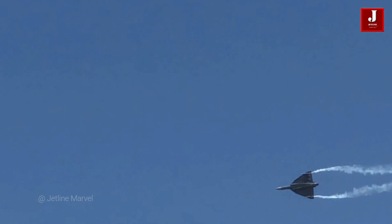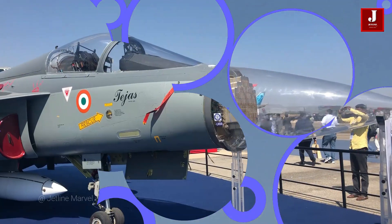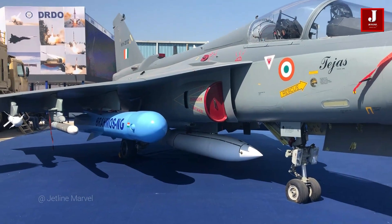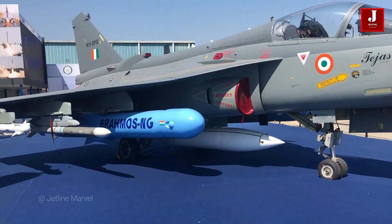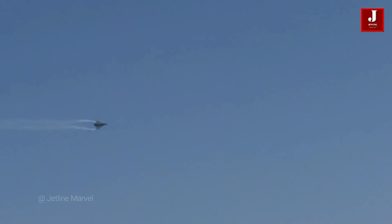HAL is working on the Tejas Mk2 4.5 generation fighter jet, while AMCA is working on the 5th generation fighter jet, both of which are anticipated to be seen in the coming days. Tejas is also working on its own engine in partnership with France and has already begun weapon development. The Canard delta wing is used in the Tejas Mk2 design, which increases lifting force, control stability, and flow changes over the main wing.